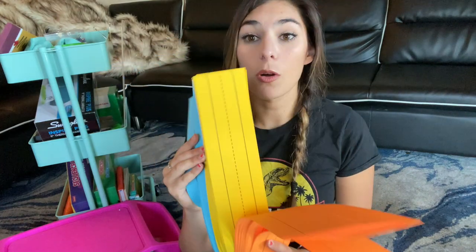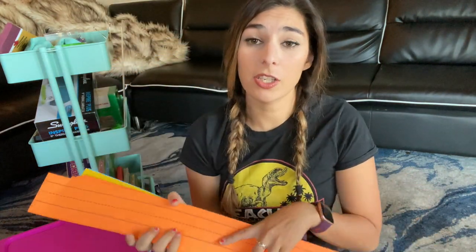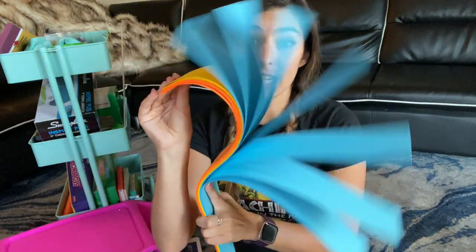For my classroom, I love to use sentence strips. They're super fun for making interactive games. You can laminate them so each student has one they can use all the time — practicing sentences, flipping them over, using them as little mini whiteboards. Lots of really cool activities you can do with them. I like to get the colorful ones.